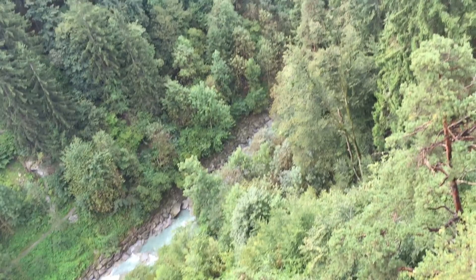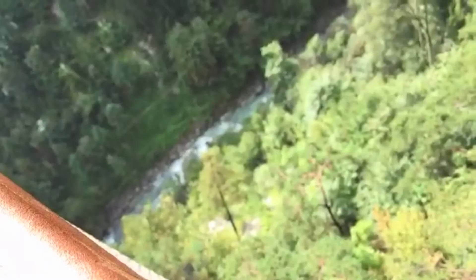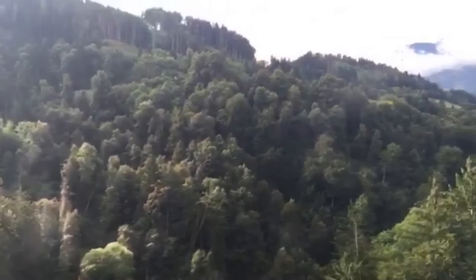The things I do for photos, you guys — this is so freaking scary. Oh my god, look at that. Way down, but I gotta say the view is amazing. There's mist coming up from the mountains.